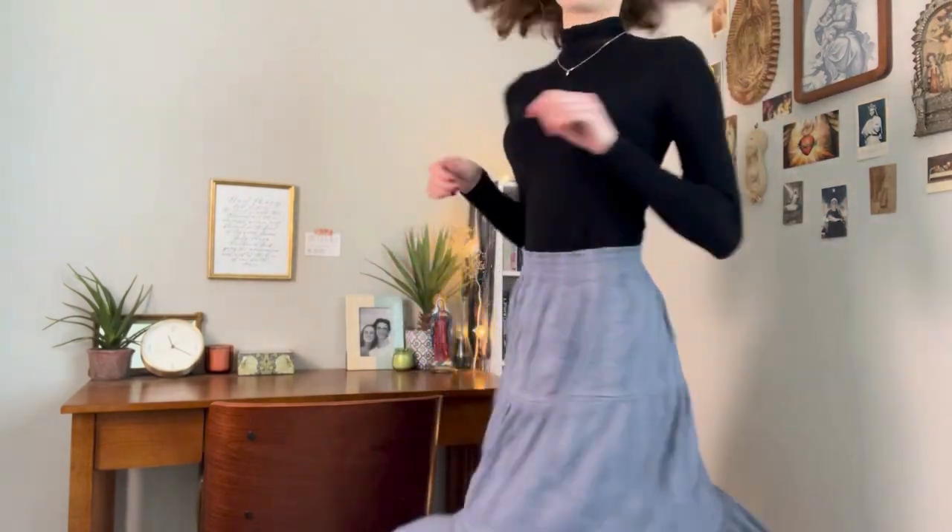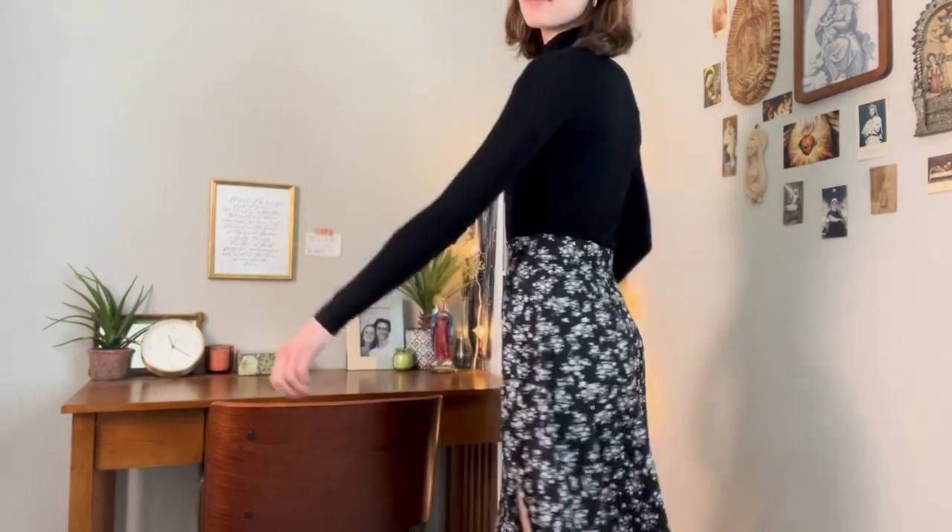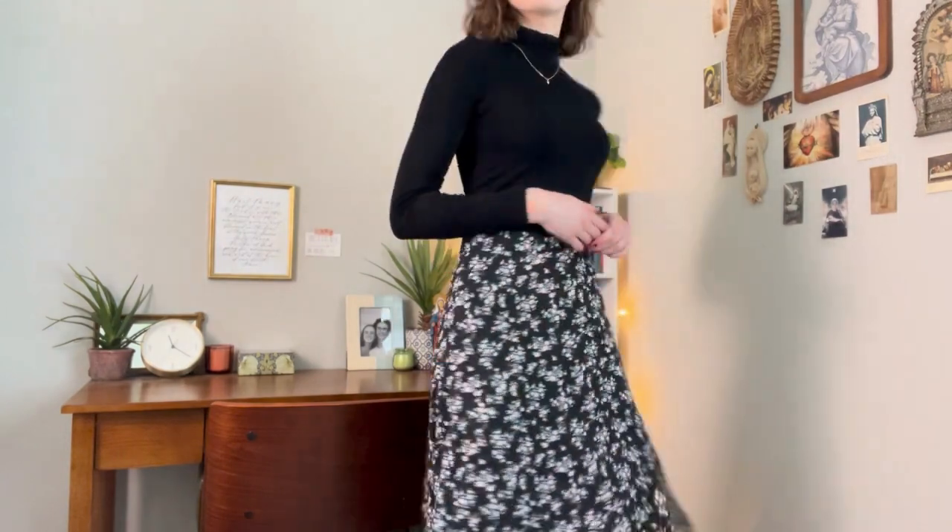Next, I have this purple maxi or midi skirt just to add a pop of color. And then this black and white one that you can wear with boots, heels, anything — good to wear to, like, a funeral, or Lent, or Good Friday even. So yeah, that shirt you can really wear with a lot.